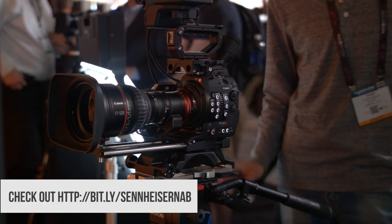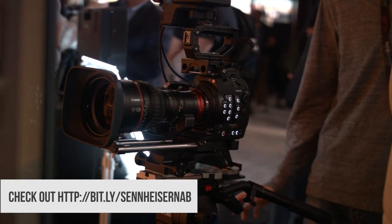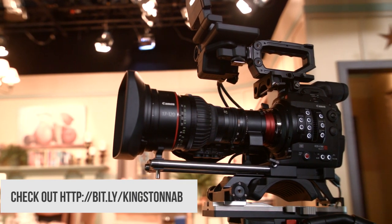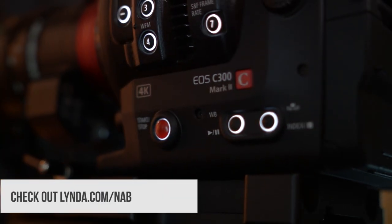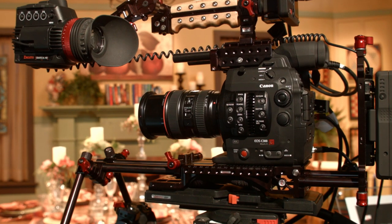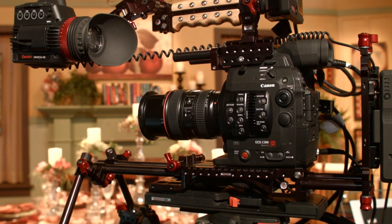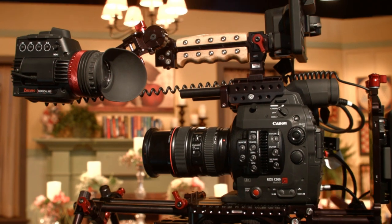Thank you to Sennheiser for sending us here this year — check out bit.ly/SennheiserNAB for all their new releases. Also, Kingston SD cards for all your personal and professional needs — check out bit.ly/KingstonNAB. And lynda.com/NAB is where you can learn to become a content creator yourself with all their great video editing and camera tutorials. Thank you guys for watching, and let me know in the comments down below or on the forum what you think of the C300 Mark II — is it too expensive for what you're getting? And for all the rest of our NAB 2015 content, don't forget to subscribe to Linus Tech Tips.